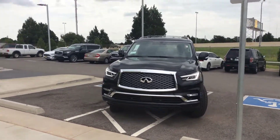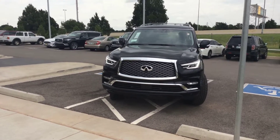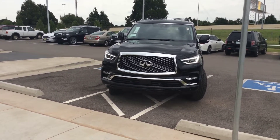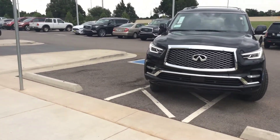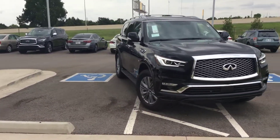Hello Tommy, my name is AJ from Bob Moore Infinity in Oklahoma City. This is the all new 2019 QX80. You made an inquiry on one online and this is the black that you're interested in.